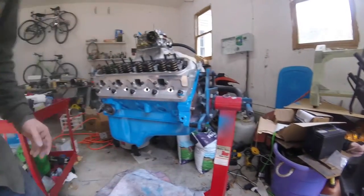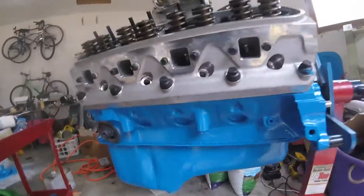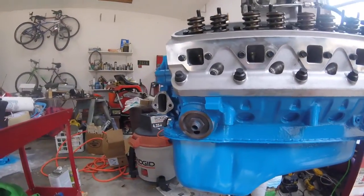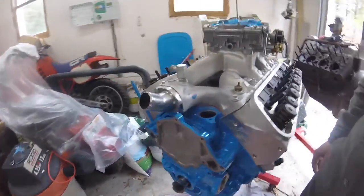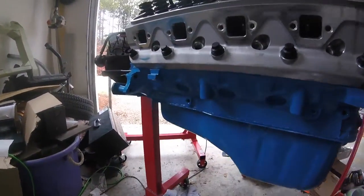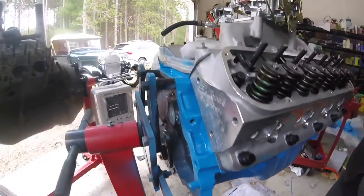It's blue! Yep, that's right ladies and gentlemen, she's blue again. So let's take a look. It's not perfect — there are some runs in places like that, and there's some debris in there — but other than that I mean I just wanted it blue. I don't really care how the finish looks, just because it's an engine.